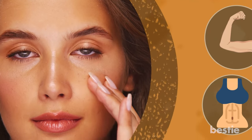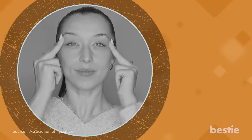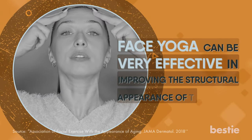Just like the underarm or tummy, your face can also sag a bit. Face yoga can work those sagging neck, face, jaws, and eyebrow muscles to get a toned look. It can reprogram muscle memory. Studies have shown that face yoga can be very effective in improving the structural appearance of the face.